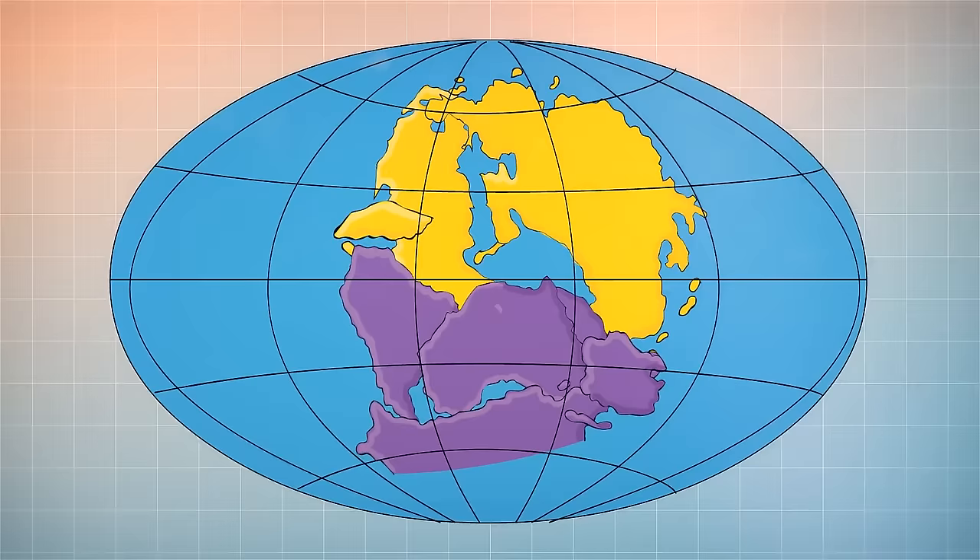Our planet keeps changing, and at some point all the continents will reconnect with each other, forming one supercontinent again. And maybe then, future humans will wonder: what if our continent broke into pieces tomorrow?